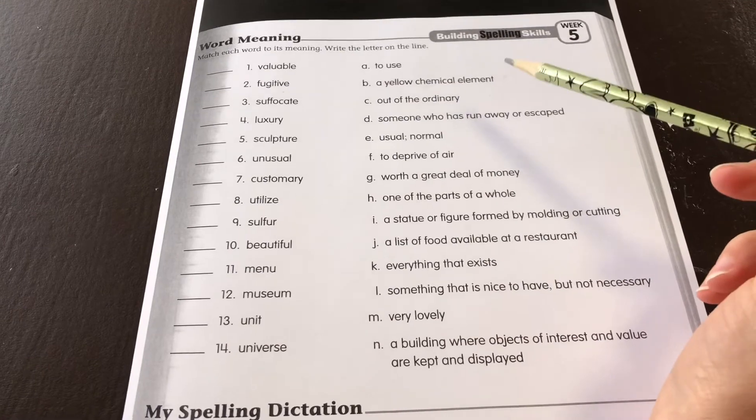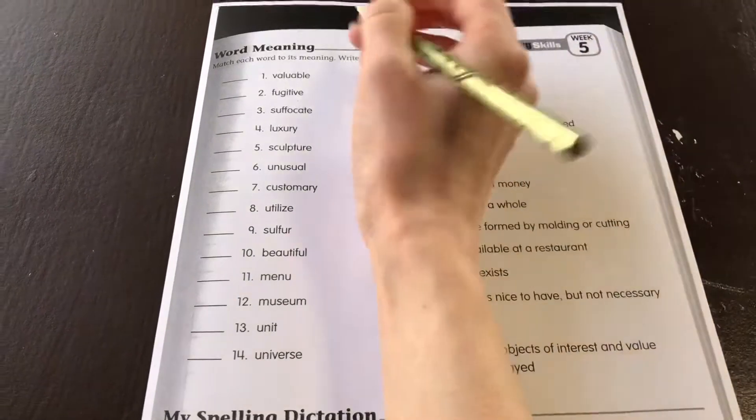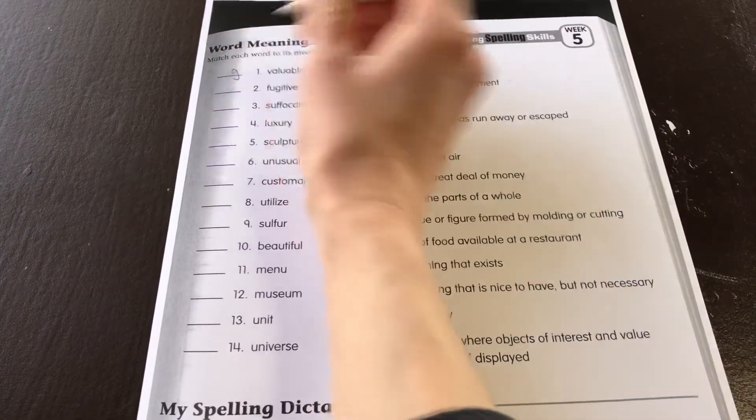Number 1. Valuable. Something that's valuable is G — worth a great deal of money.